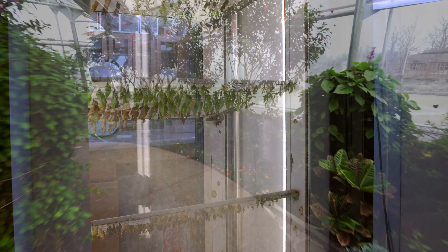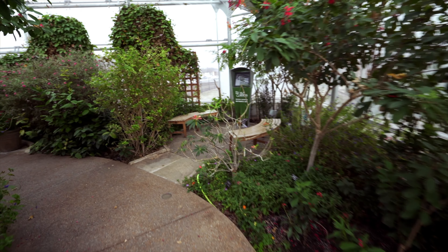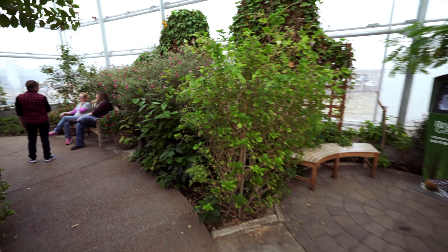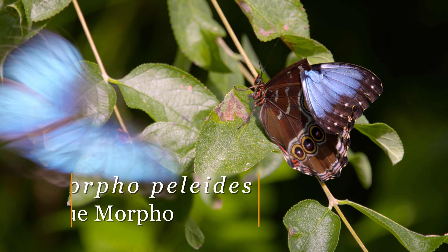So you're doing this throughout the year, right? Yes, we are here year round with this facility, which is really nice, especially in the middle of winter. It's so nice to come in here — I feel like I'm in a tropical paradise. We've got blue morphos floating around and all sorts of butterflies.